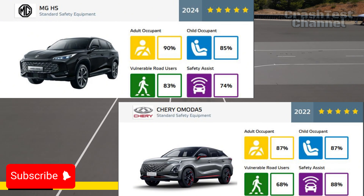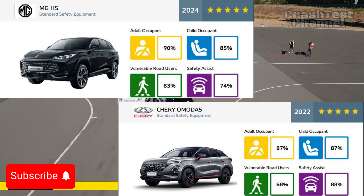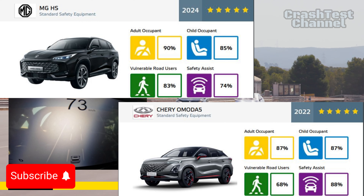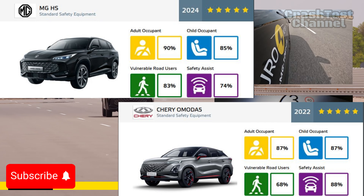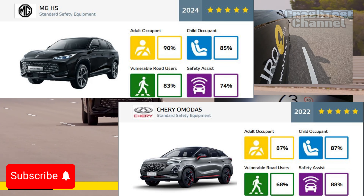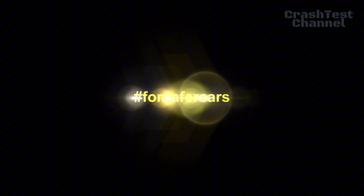So, which of these SUVs would you trust with your safety? Let us know in the comments below, and don't forget to tell us which crash test comparison you want us to cover next. If you enjoyed this video, make sure to like, subscribe, and hit that notification bell to stay updated on all things automotive safety. See you next time.